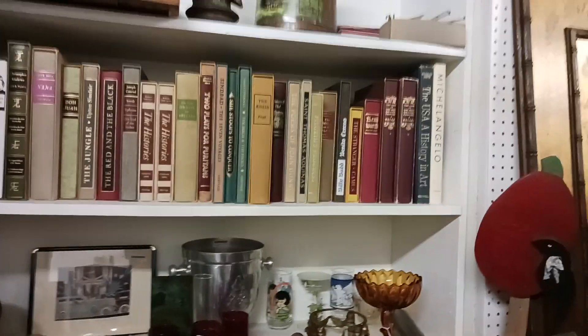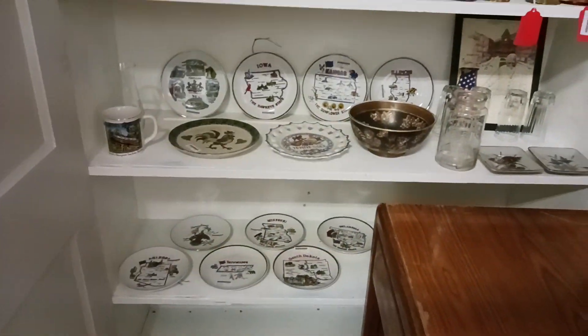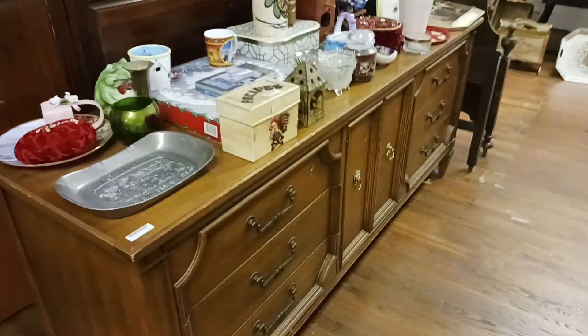Here you'll find some nice deluxe hardcovers, lots of different plates from different states, just about anything you could imagine — some maple, high-end maple furniture.